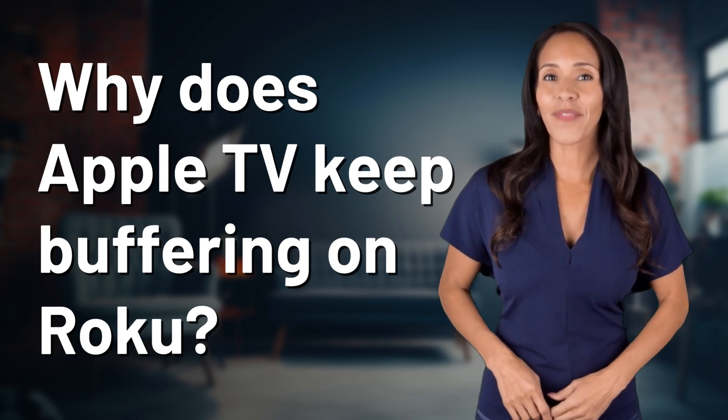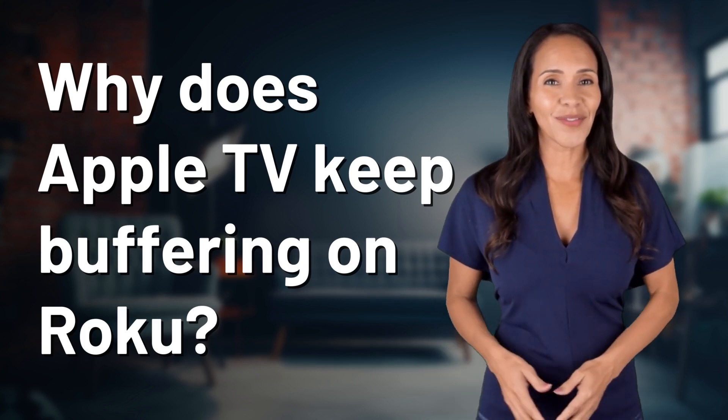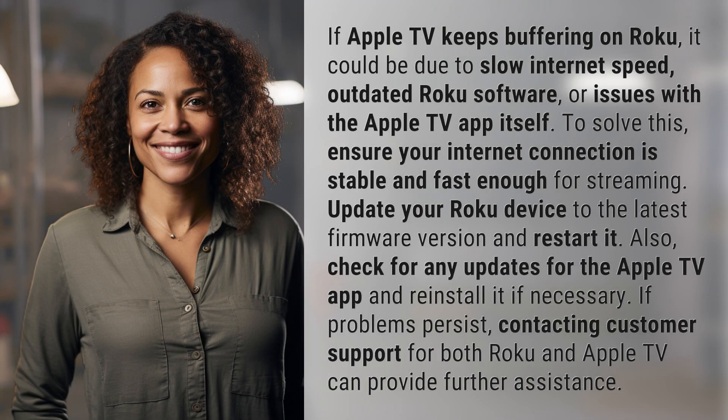Fast Minds, get ready for some fast facts. What are we uncovering today? If Apple TV keeps buffering on Roku, it could be due to slow internet speed, outdated Roku software, or issues with the Apple TV app itself.